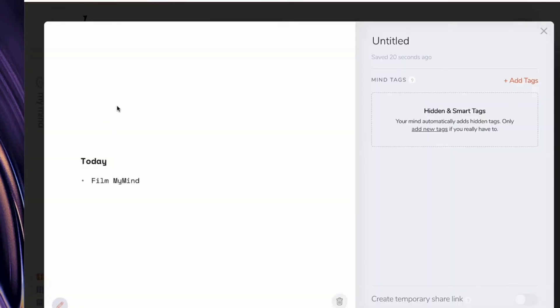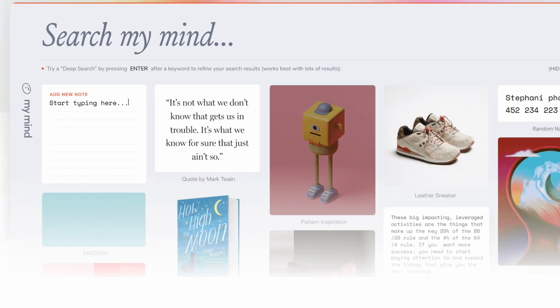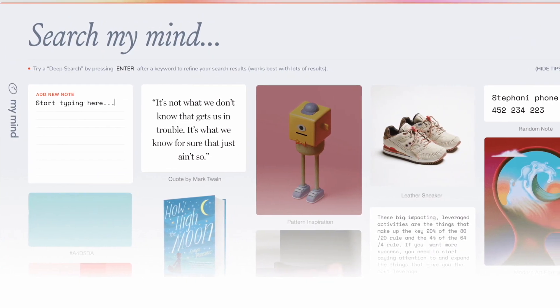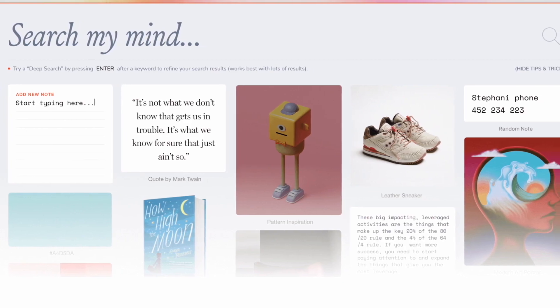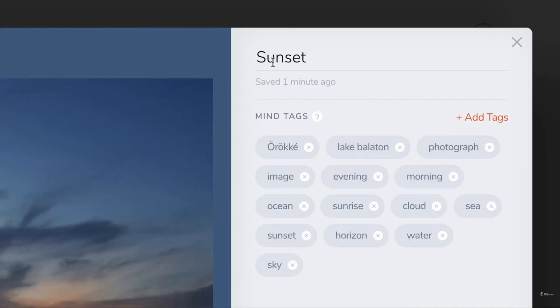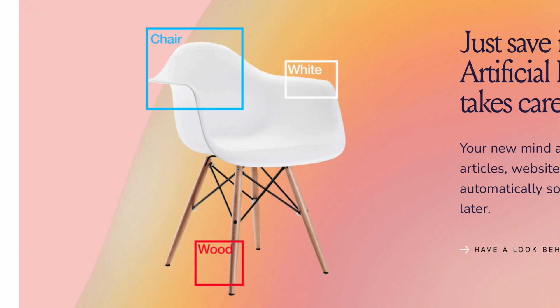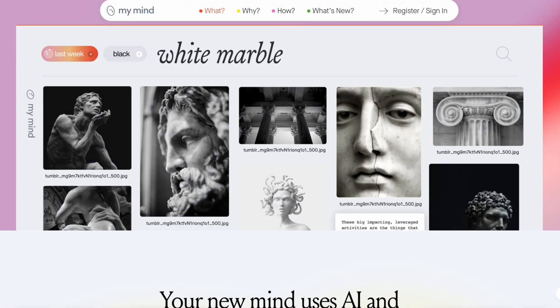When it comes to using MyMind, it's really easy to capture stuff. There is a Chrome extension and it expands across all other web browsers, allowing you to clip things throughout the day — whether that's an article or a quick photo from Pinterest. Whatever it is, you can save it into your MyMind, add notes to it, and even add tags. MyMind also uses AI to search your images and find similar things, so for example if you search 'duck' and you have a picture of a duck in there, it would find and recall it.